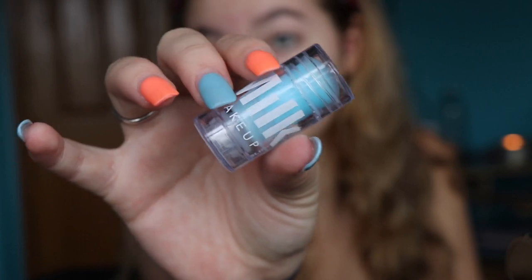In my summer haul, I showed you guys the Milk Makeup Cooling Water, and I use this every day before I put on my makeup. It just helps so much. I tend to get really sunburned right here, and I get bags really easily because — no sleep, summer.